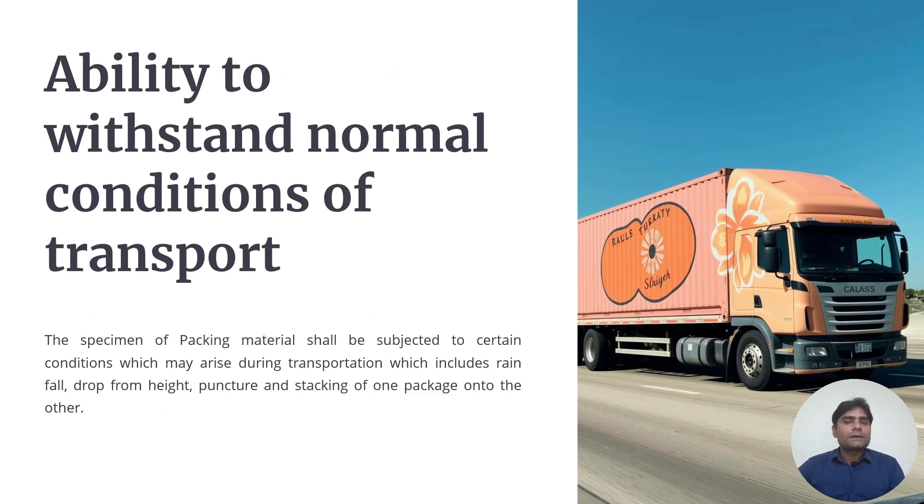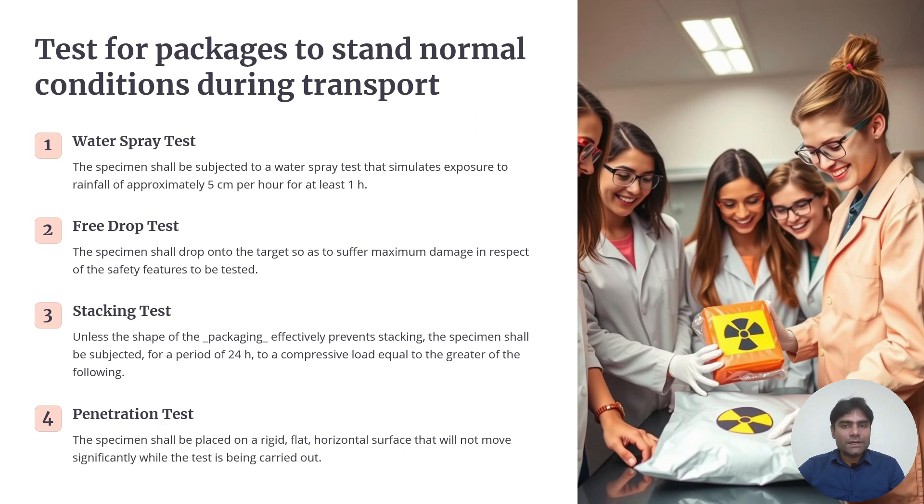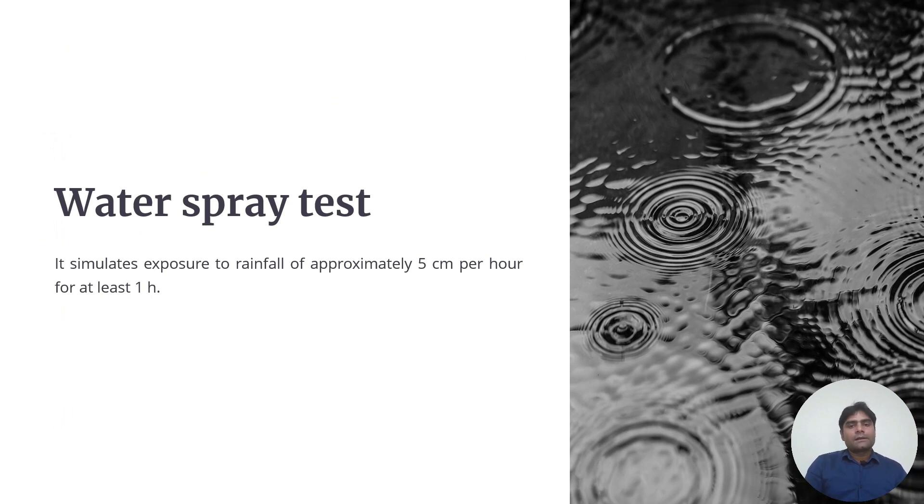Packaging must be able to withstand normal conditions of transport. This includes a water spray test — if rain falls during transportation onto the package, it must withstand it; 5 cm per hour of rainfall for 1 hour. There is also a free drop test, where the package is dropped from a certain height and must not break. A stacking test is performed because packages are often stacked during transport, and a penetration test ensures the package maintains integrity if struck by a rod.